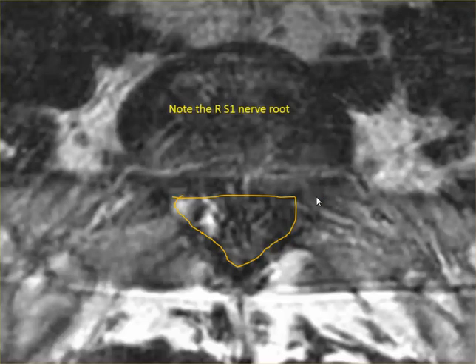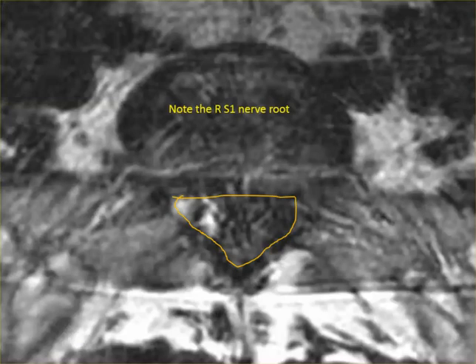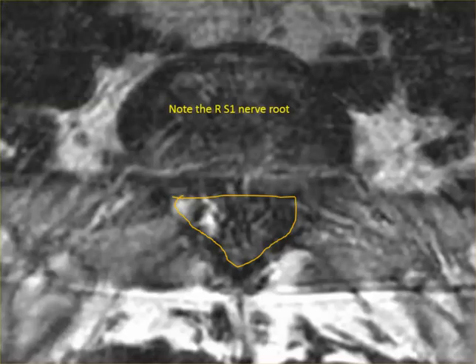That's actually a big disc herniation there — left L5S1. That's the same problem this patient has. How would you describe this disc herniation compared to that one? It completely, nearly obliterates the spinal canal — maybe 80%. So about 80% of the spinal canal is gone. This one's enormous.